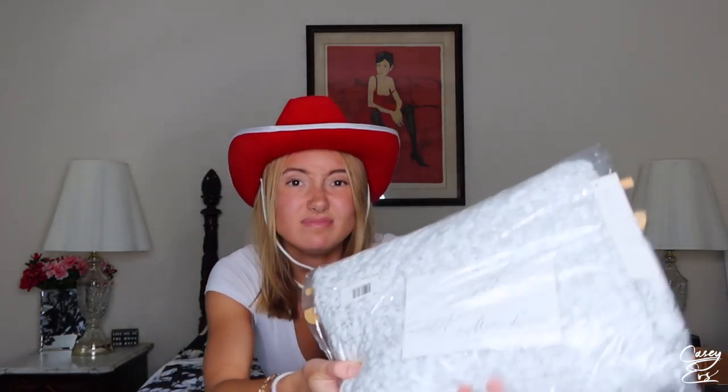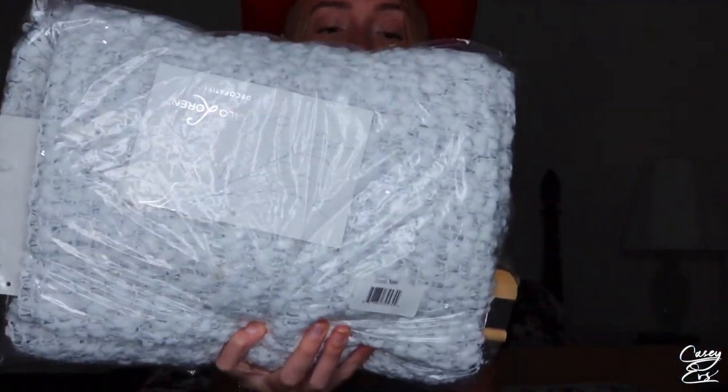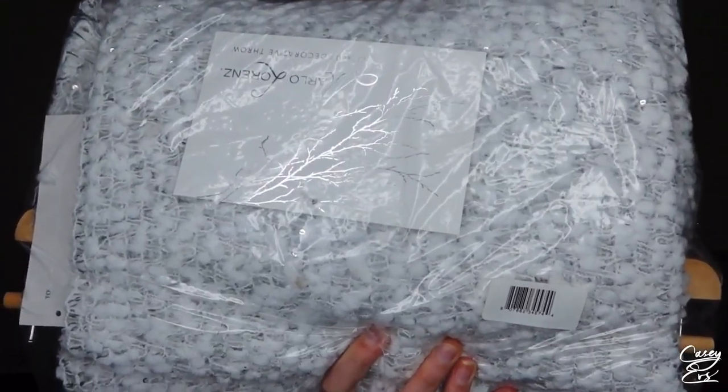And then I also got this throw. I don't really want to take it out of the packaging because I have to bring it to school. But if you can see, it's like little balls — kind of, not balls — but like grayish, whitish detailing. And then they have little tiny sequins randomly in it.